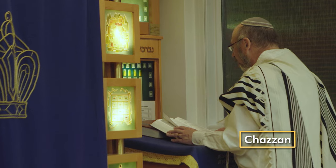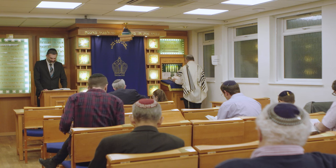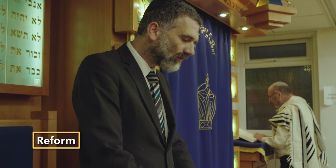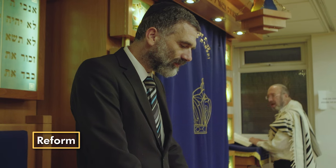In orthodox synagogues the rabbi doesn't usually organise the service. That's done by someone called a chazan, which means singer, because they lead the prayers and hymns. In orthodox and conservative shuls the rabbi and chazan will always be men. In reform shuls both the rabbi and chazan can lead and organise the service, and they can be men or women.